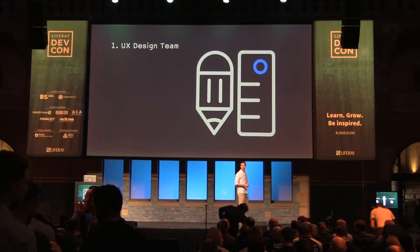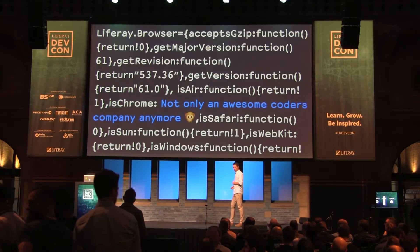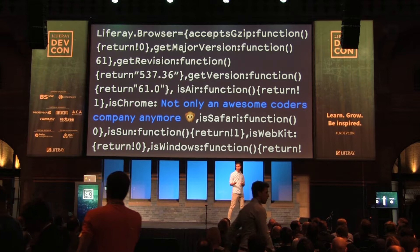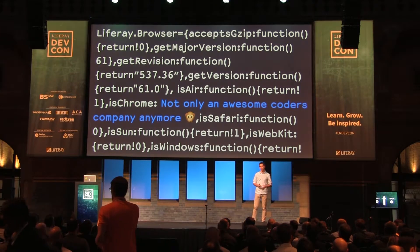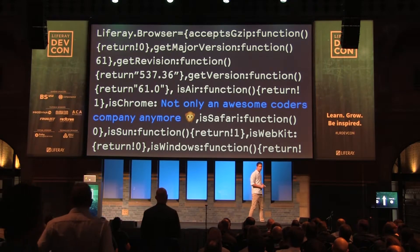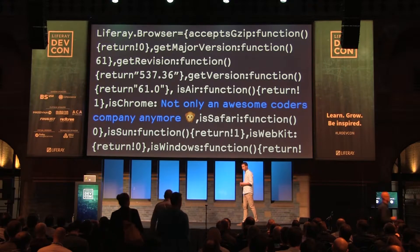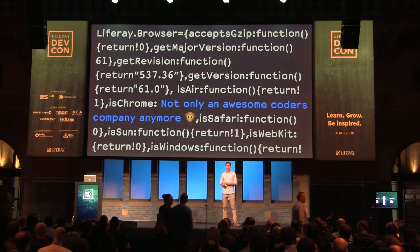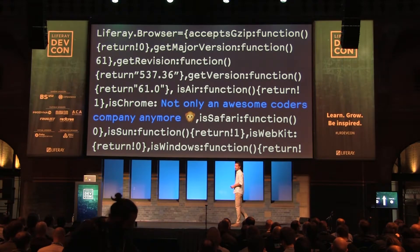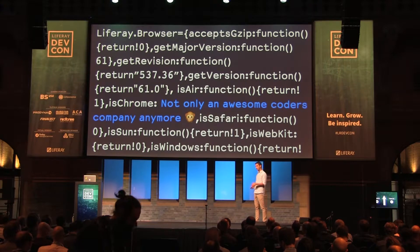Liferay has been betting a lot on design during this last year, and I truly believe that Liferay is not anymore an only-awesome-coders company. Products are not only built and created by developers. We have project managers, product managers, testers, and many other roles in the company to build these awesome products. But there are also UX designers, and designers care about the experience in the product, also about design, and making our products really easy to use for people.